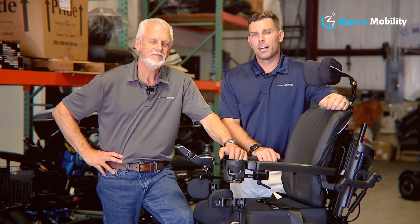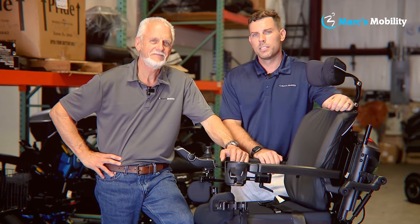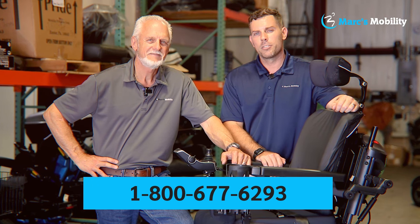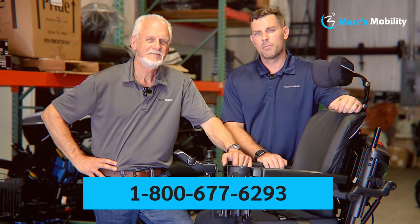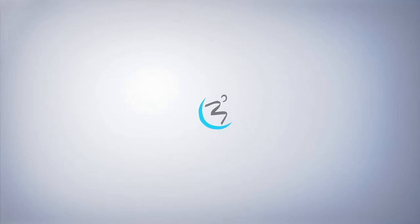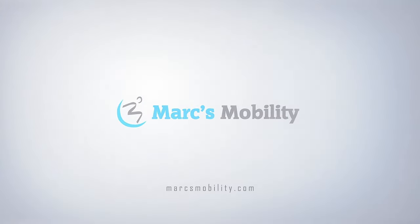Hi, I'm Mark, and my name is Alex. We're co-owners of Mark's Mobility. I started this company in 1995. We sell many products, not just what you see in this video. If you have any questions or concerns, please call us at 800-677-6293. Thank you and have a wonderful day — we'll see you in the next video.